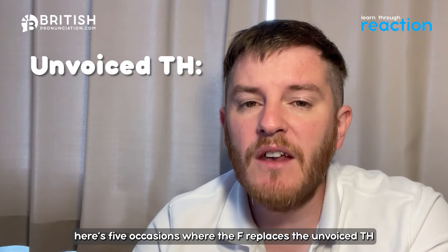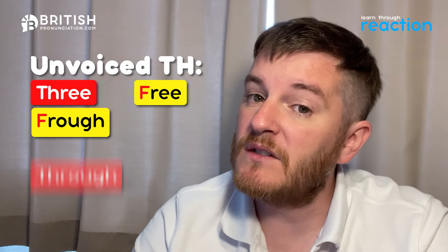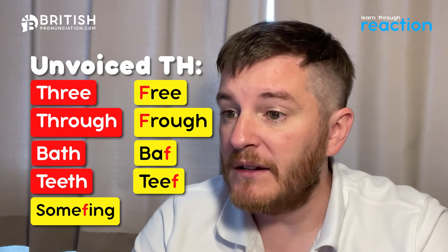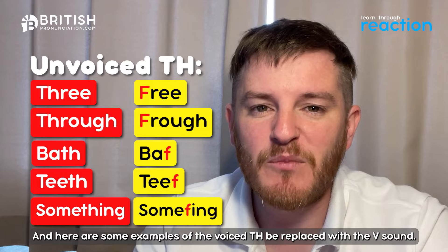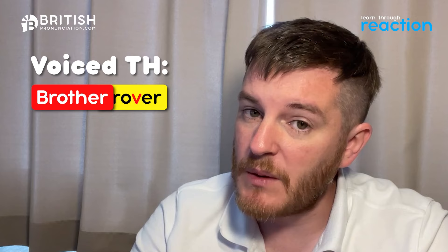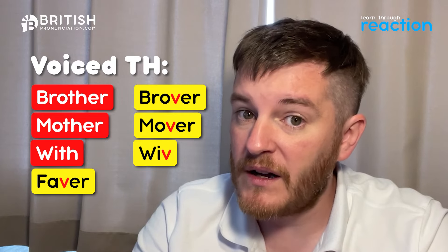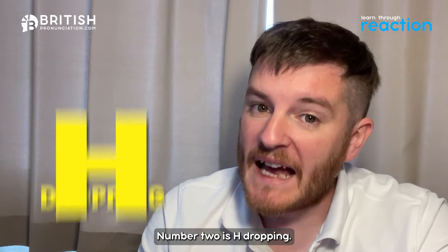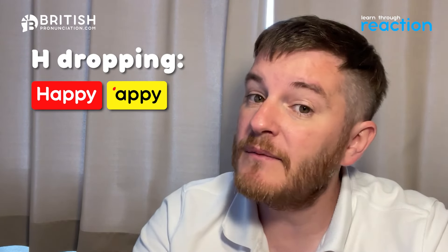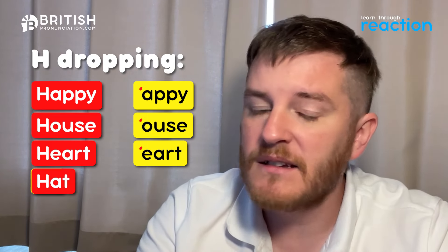Here are five occasions where the F replaces the unvoiced TH: 'free' instead of 'three', 'froo' instead of 'through', 'barf' instead of 'bath', 'teef' instead of 'teeth', 'somefing' instead of 'something'. And examples of the voiced TH replaced with a V sound: 'bruvver' instead of 'brother', 'muvver' instead of 'mother', 'wiv' instead of 'with', 'favver' instead of 'father'.